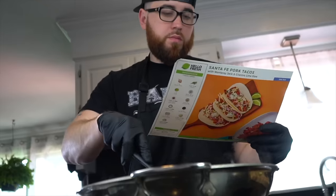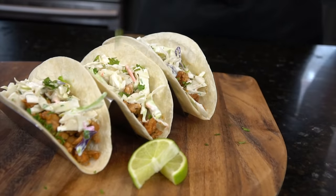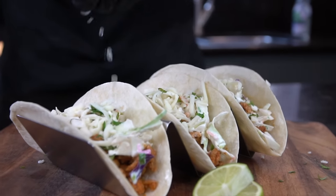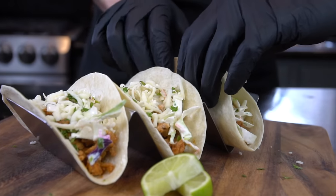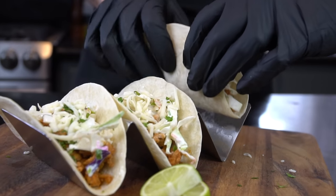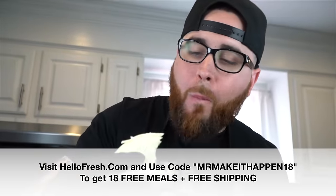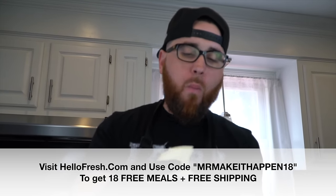Personally, that's what I love most about HelloFresh — the convenience, the flavorful meals, and it helps me stay in shape when my schedule gets hectic. I've been using HelloFresh long before they were ever a sponsor of this channel, and I think you'll love them too. Go to HelloFresh.com and use the code MrMakeItHappen18 for 18 free meals plus free shipping. Nothing better than saving some time and money during the holidays.